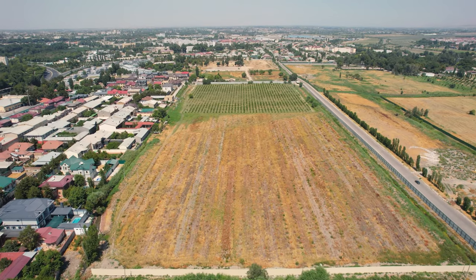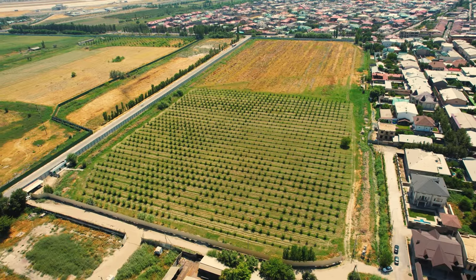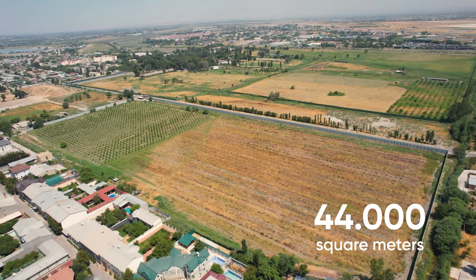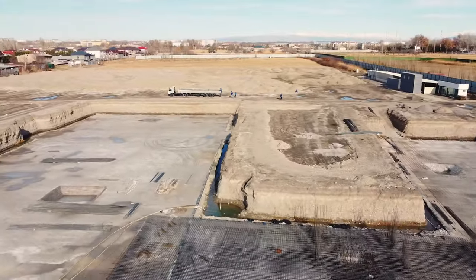The project to build an ultra-modern campus of the British Management University, with a total area of 44,000 square meters located on an area of 5 hectares, was completed in less than 2 years.